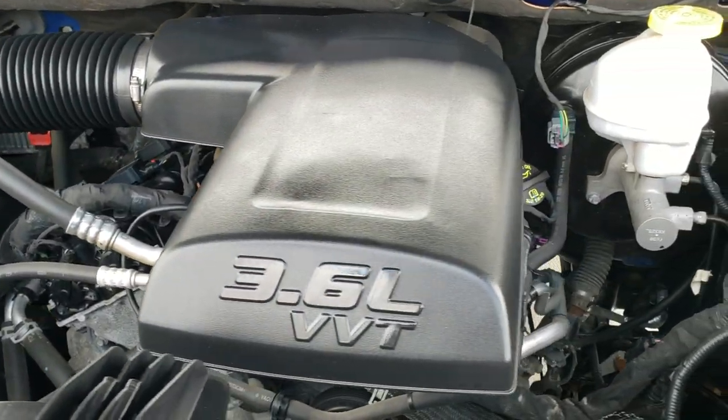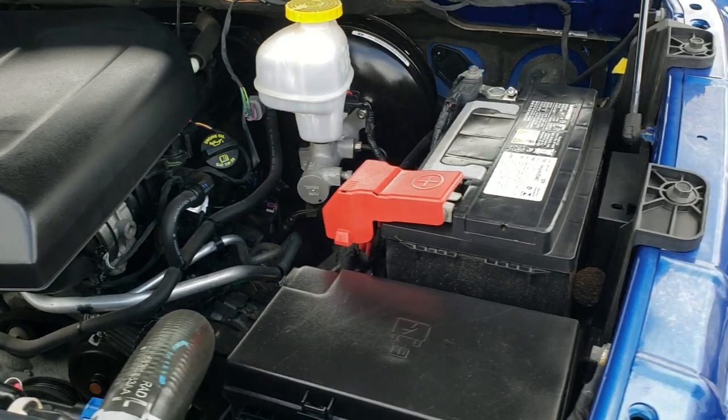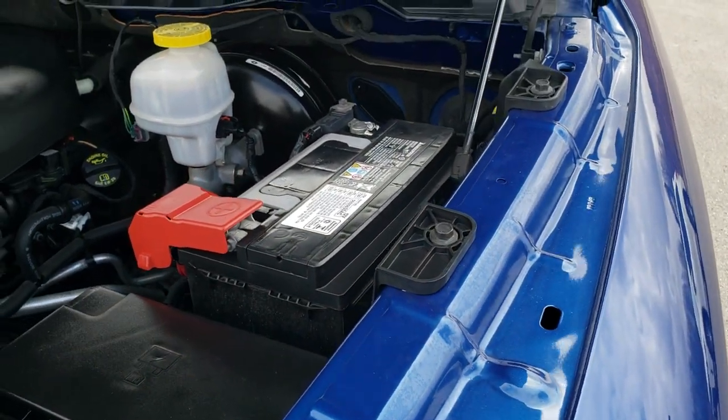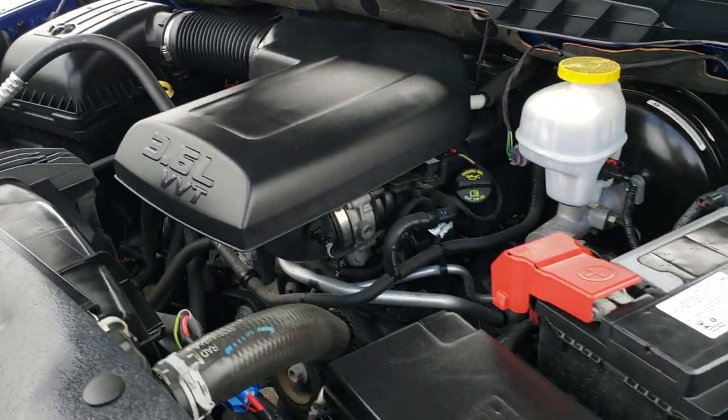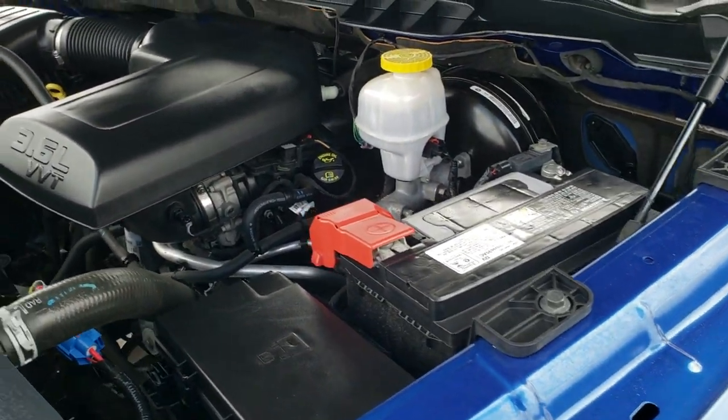This truck has been fully safety inspected by our service shop, has a fresh oil and filter change, all the fluids have been checked and topped off. The truck has been gone through mechanically 100% and is 100% ready to go.